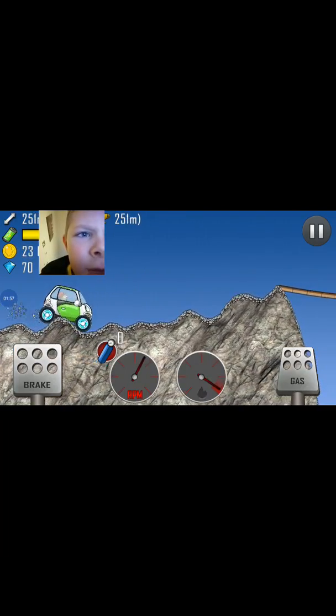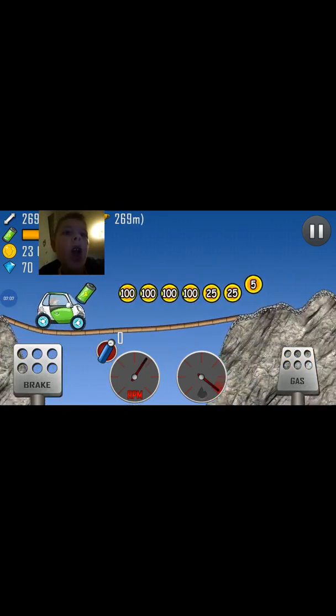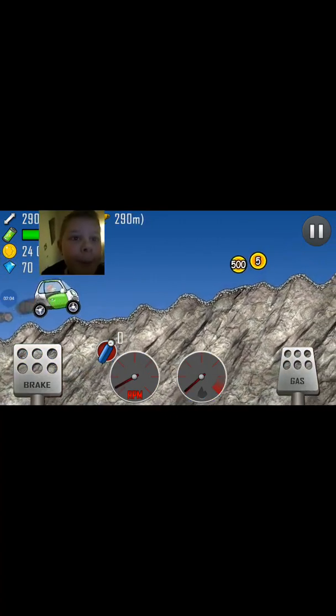You got a new record! The upgraded electric car is pretty much like a beast — it's good, strong, and yeah!